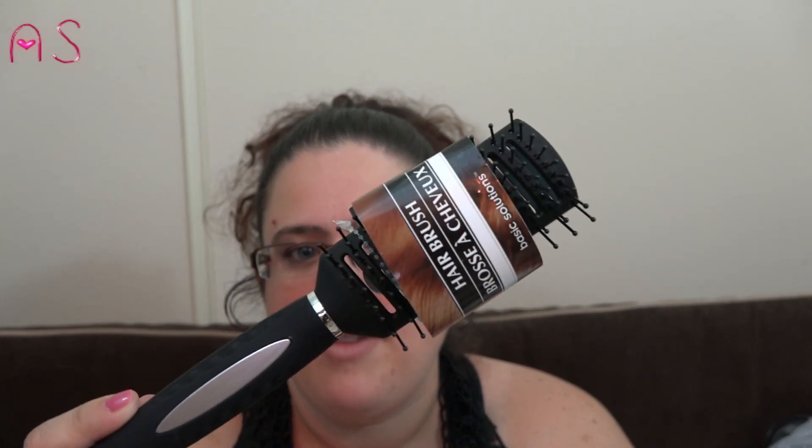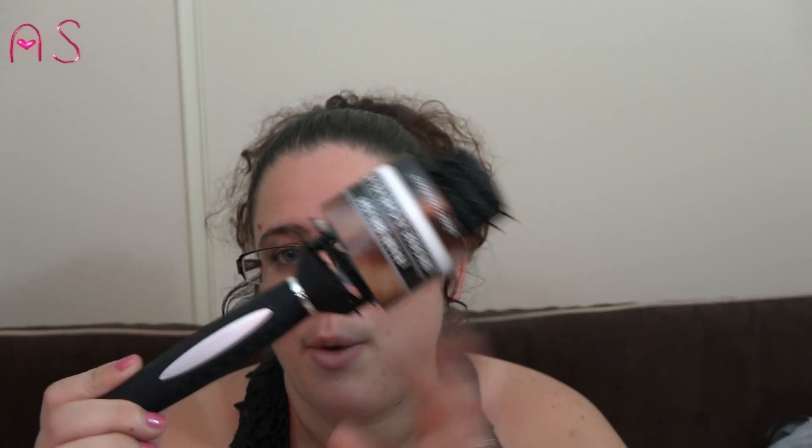I needed a new hairbrush — this is just a basic black one by Basic Solutions. I've had no problems with the ones I have now; they're very sturdy and work really well.